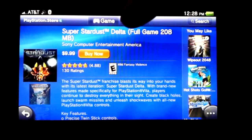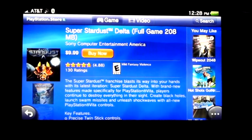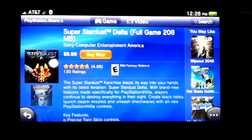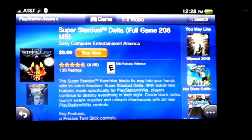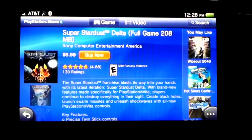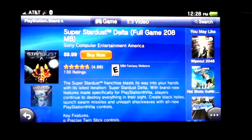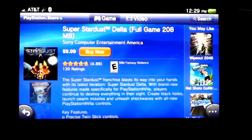It's the same exact game — they just added 'Delta' at the end of it. There's nothing different about the game. So I don't think that's fair. Now it means that I'm signed into my account; it should already see that I bought Stardust. So why is it not letting me download the version that I bought, which is the same exact version that's on here?